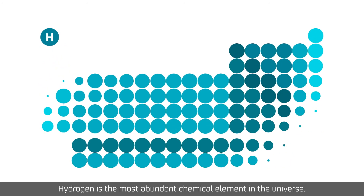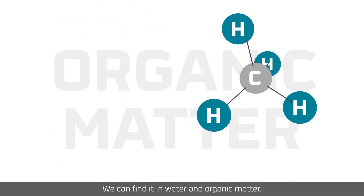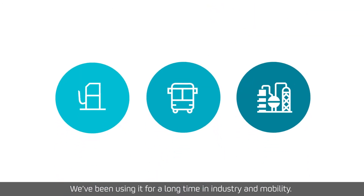Hydrogen is the most abundant chemical element in the universe. We can find it in water and organic matter. We've been using it for a long time in industry and mobility.